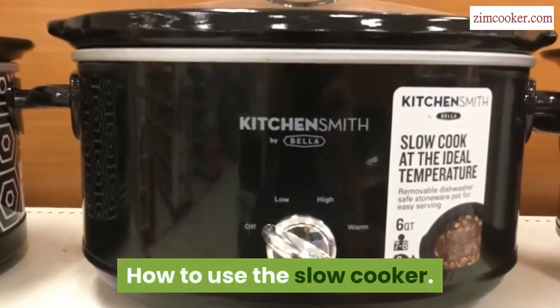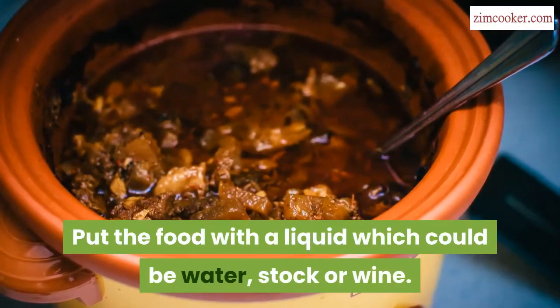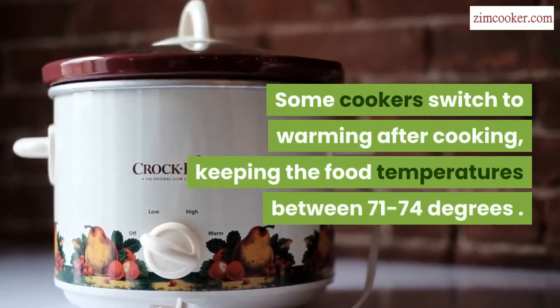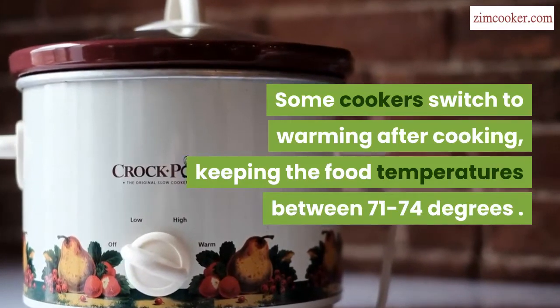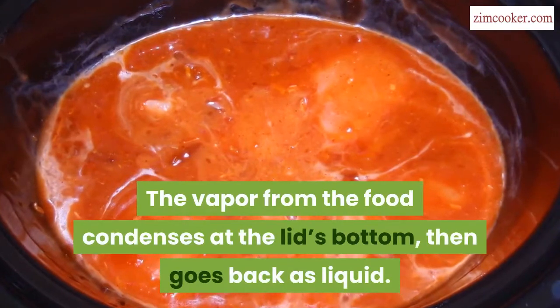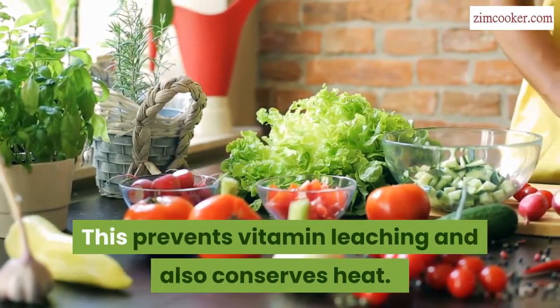How to use the slow cooker: put the food with a liquid, which could be water, stock, or wine. Cover and switch on the cooker. Some cookers switch to warming after cooking, keeping the food temperature between 71 to 74 degrees. The vapor from the food condenses at the lid's bottom, then goes back as liquid. This prevents vitamin leaching and also conserves heat.